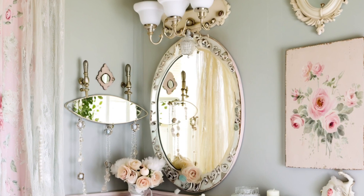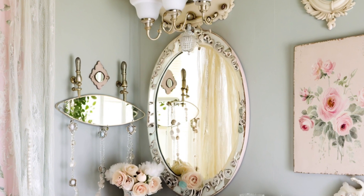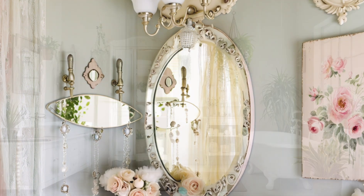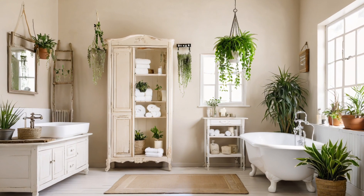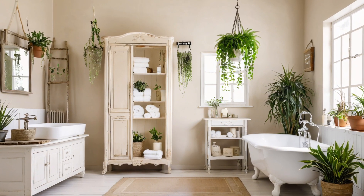The soft colour palette and delicate textures associated with shabby chic design help create a relaxing atmosphere. It's ideal for a bathroom — a space where you might want to unwind and escape from daily stresses.